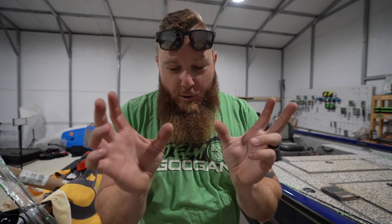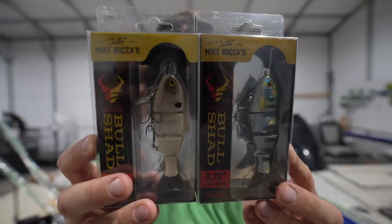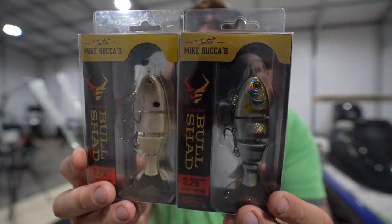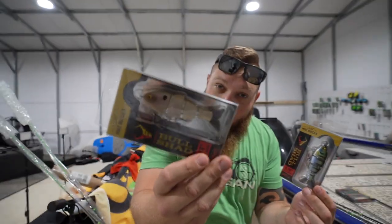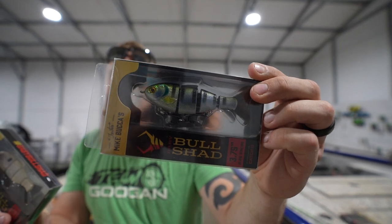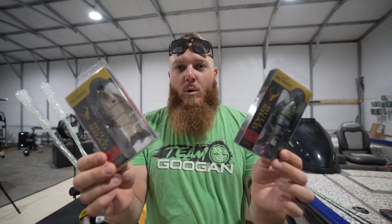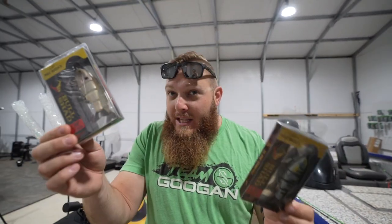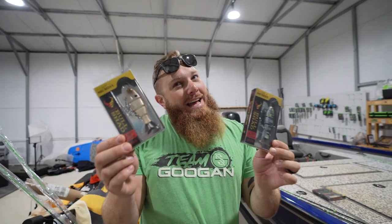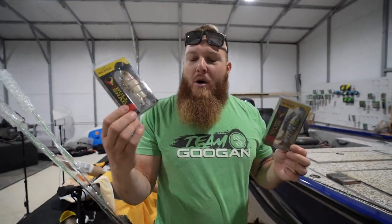Some of the best little swimbaits that exist in the world today are the Mike Bucca Baby Bull Shad, made by Ketchco. We've got the shad pattern and the bluegill pattern — head to head. Which one would you throw? It depends where we're going, right?